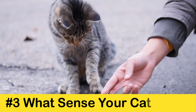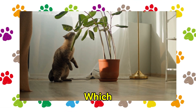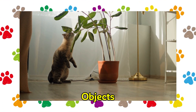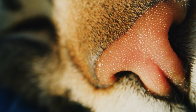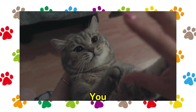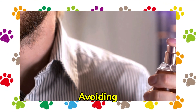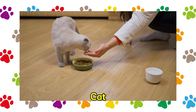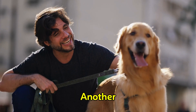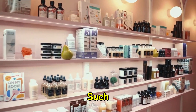Tip 3: Pay attention to what scent your cat loves. A cat's sense of smell is the primary method by which they identify people and objects — it is 14 times more sensitive than that of humans. If a cat is hesitant toward you, it is important to check your fragrance, as your cat may be avoiding it. It is possible that you carry the scent of another dog or cat on your clothes, or you may have strong scents such as perfume.